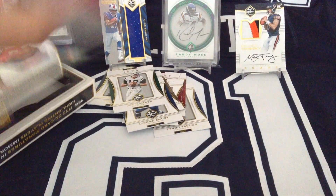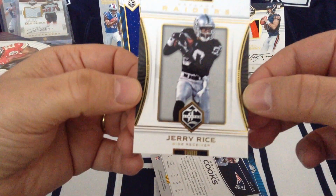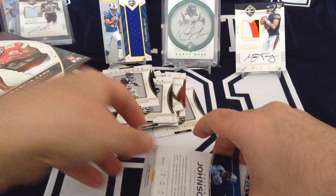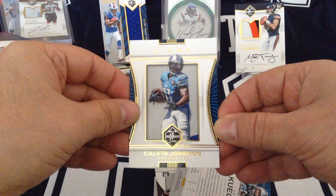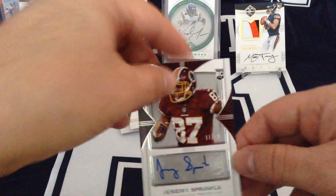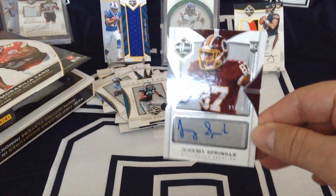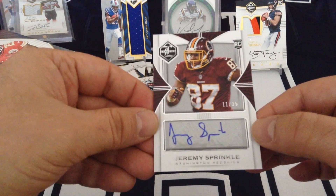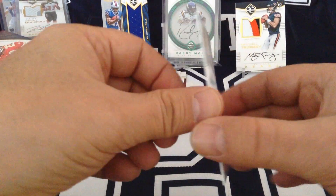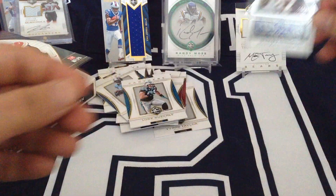Let's open the last pack — it doesn't look as thick, so it's probably an auto in here. Jerry Rice again — okay, that's a bit odd. Brandon Cooks. Calvin Johnson — Megatron. Luke Kuechly. And Jeremy Sprinkle, Washington Redskins, 11 of 35, rookie. There you go guys, that's our third hit — 11 of 35, Jeremy Sprinkle. Not bad.